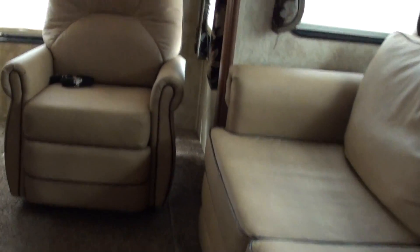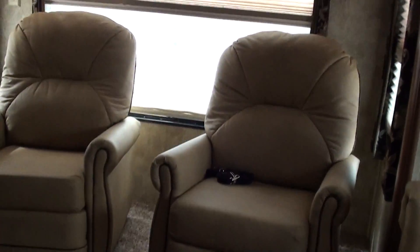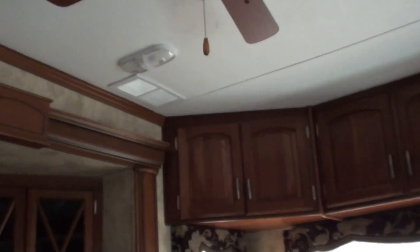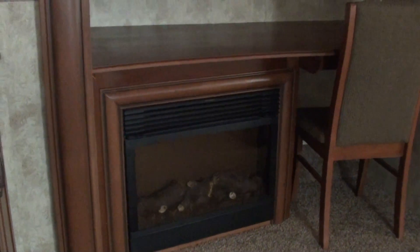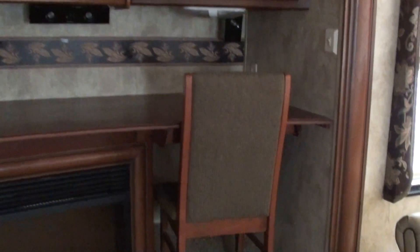These are the most comfortable recliners I've ever sat in. I almost wanted to take a nap in here in one of those recliners instead of do this video, but of course you wouldn't be watching this video right now. You have a fireplace, an HDTV, and surround sound. This is a very elegant coach.